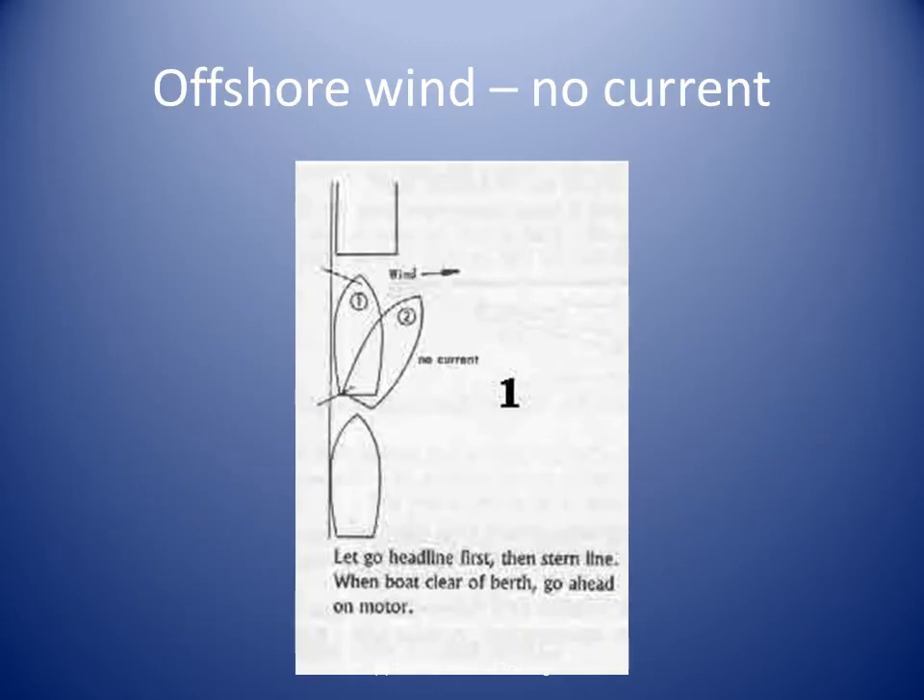Let's look at some unberthing scenarios. In this one, the boat is berthed portside alongside a quay. The wind is blowing off the berth — that is favorable.